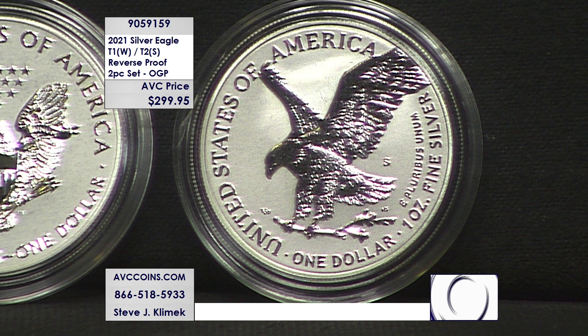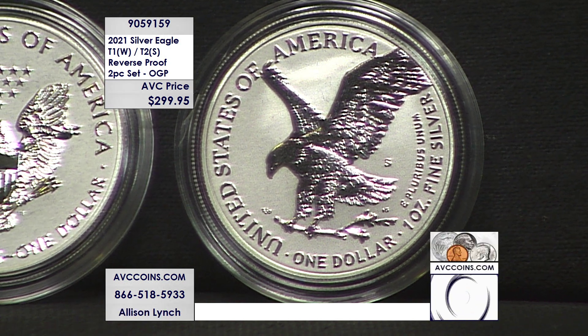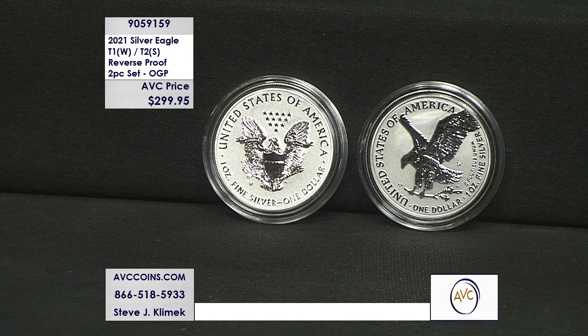And then they made this set — at only 125,000. It is the most limited silver eagle of 2021, and if you break it down it's actually some of the most limited silver eagles ever.